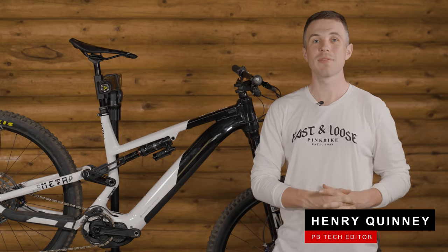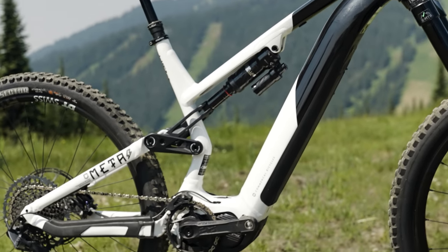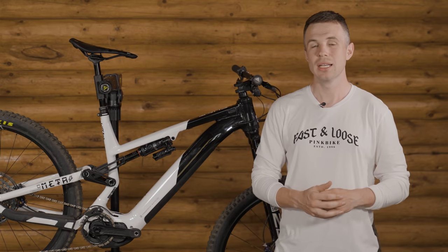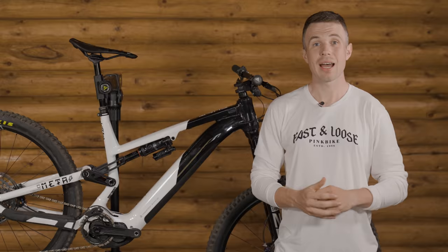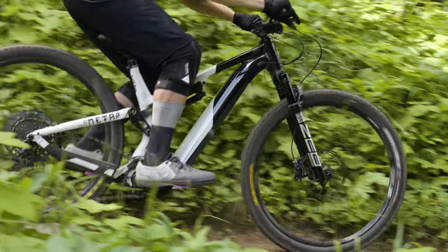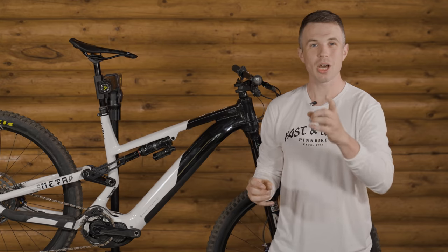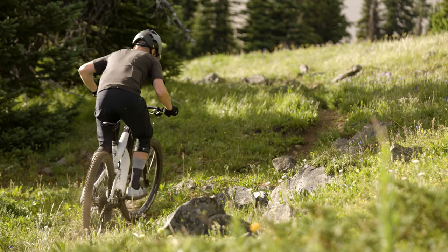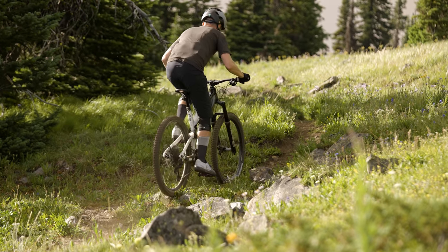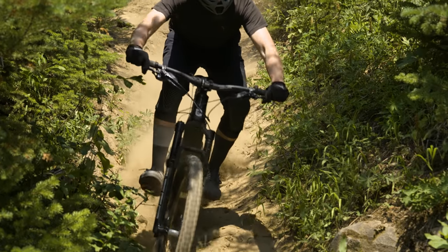My name is Henry and welcome to the Pinkbike Summer Field Test. This is the Commencal Meta Power 29. Commencal have a lot of heritage and currently occupy a space within the industry as a brand that offers direct-to-consumer sales and have on-trend alloy machines. But how does this bike, with 29-inch wheels, 160mm of travel, and an alloy frame, stack up against its high-tech carbon counterparts?